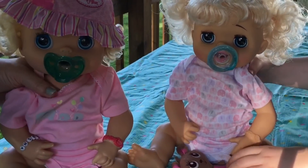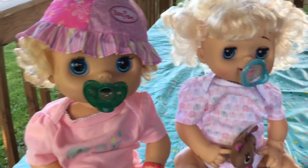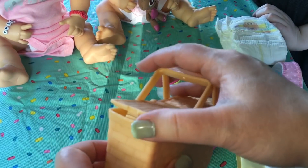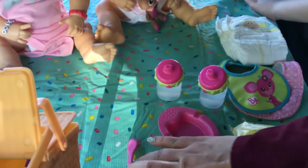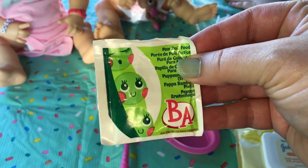Hey, baby girls — they're so cute. You have to make your food up. So what should we have? Should we have peas or should we have green veggies? I think we should have peas. You guys want peas? Here's the peas.